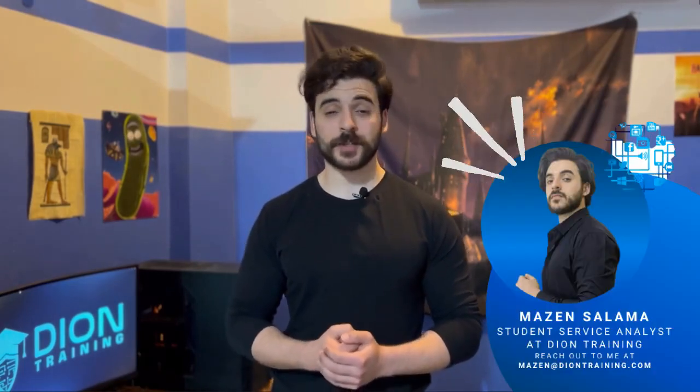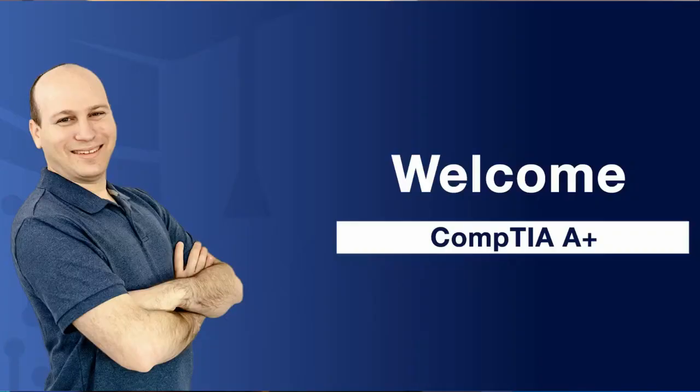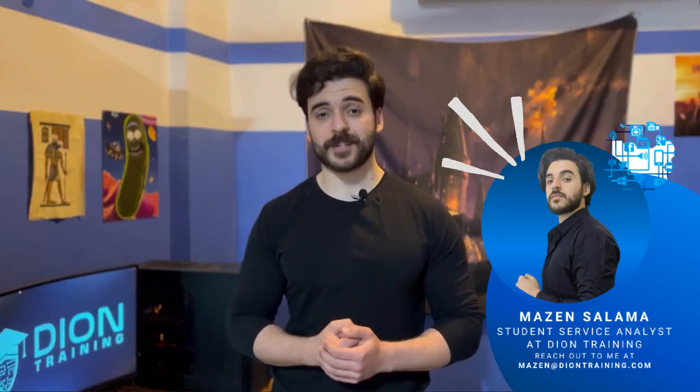What is going on guys, my name is Mazen and I'm one of Dion Training's student support team. Today I'm going to give you my five tips for studying for your CompTIA A+ exam to be able to pass on your first attempt.